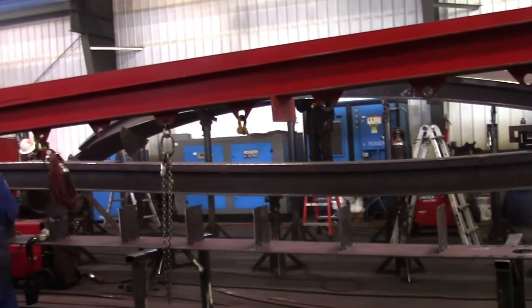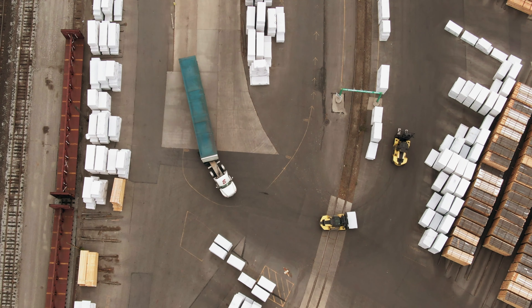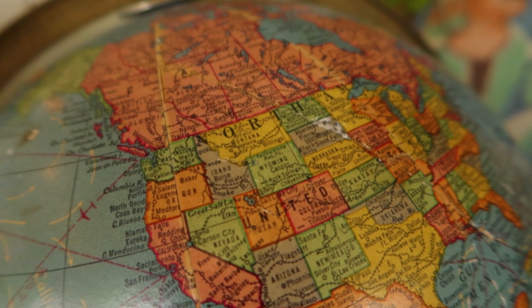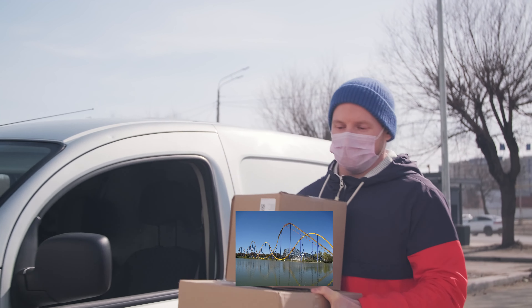Now that the coaster is designed and engineers have calculated if the coaster is safe or not, it is then time for the manufacturer to build the materials. Once all of the pieces are made, they are ready to be shipped. Oftentimes, manufacturers are based in faraway countries, which means shipping processes take a long time. A few weeks have gone by, and the parts finally arrive at the theme park.